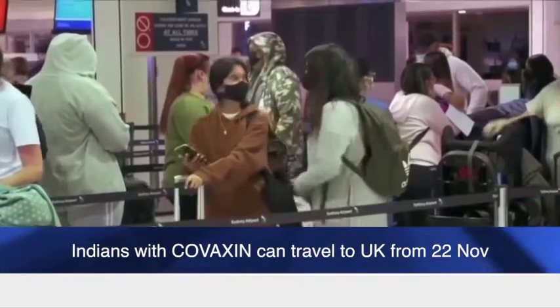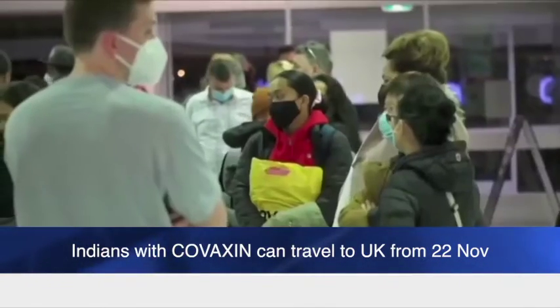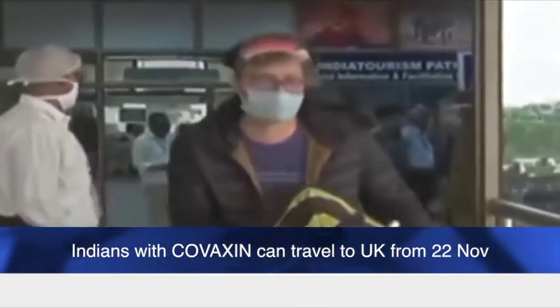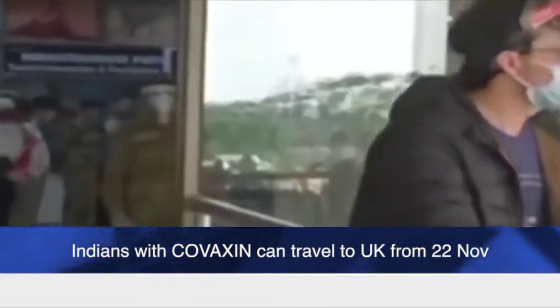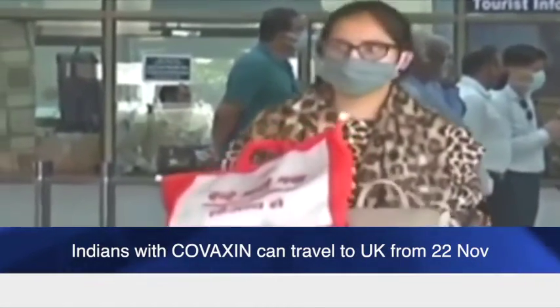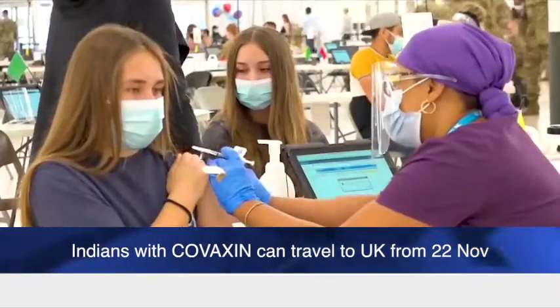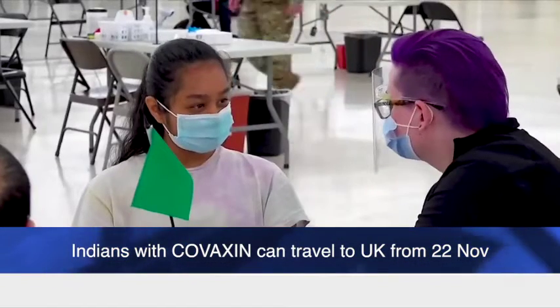The UK government has also added China's Sinovac and Sinopharm to its list of approved vaccines, benefiting fully vaccinated people from the United Arab Emirates and Malaysia too. Around 1 billion doses of these three COVID-19 vaccines have been delivered worldwide. The changes were announced earlier this month after the World Health Organization cleared their emergency use listing.